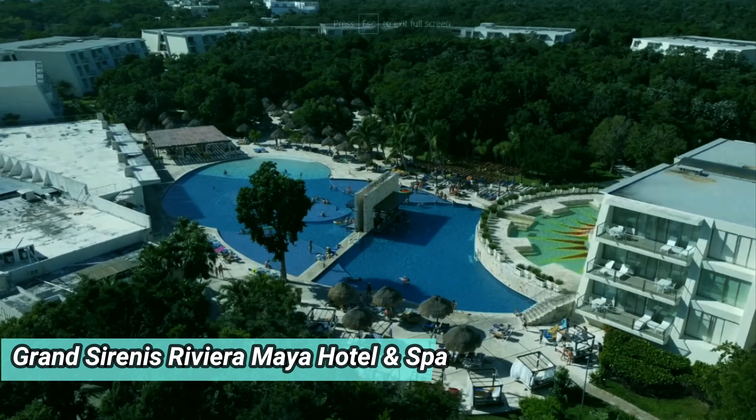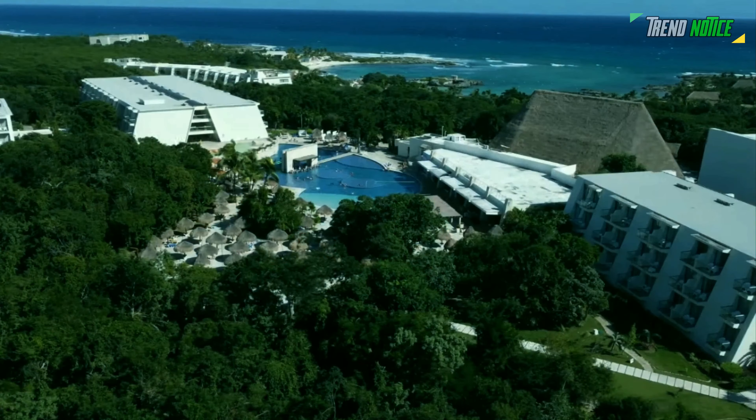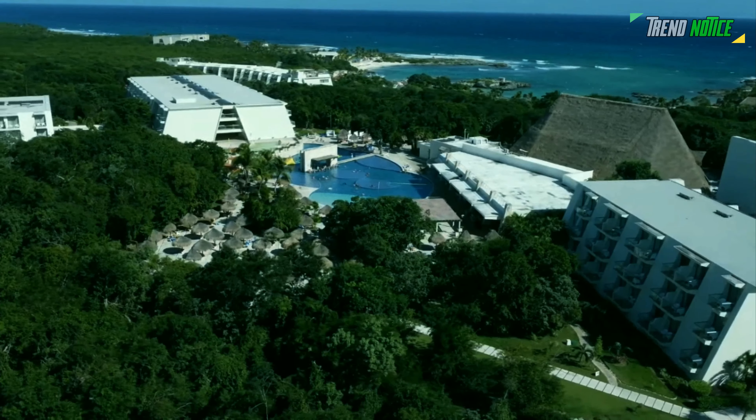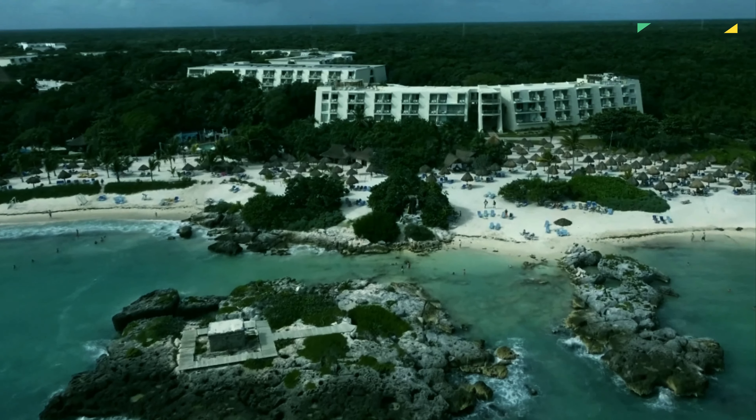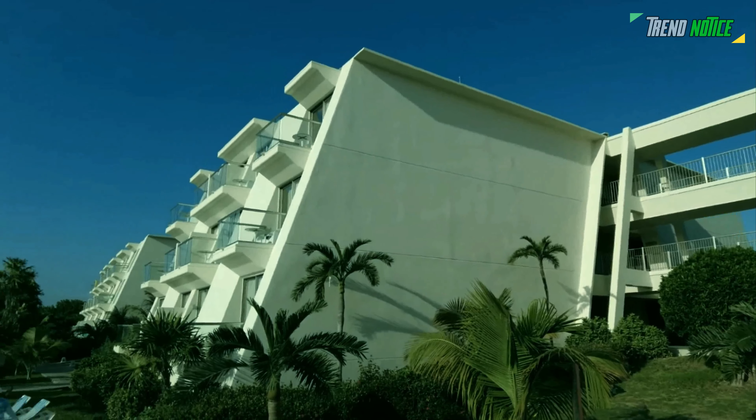Grand Sirenis Riviera Maya Hotel and Spa. The Grand Sirenis Riviera Maya Hotel and Spa, which formerly had two independent resorts, now has roughly 950 rooms for double the enjoyment. This massive all-inclusive resort is located in the Caribbean's most idyllic setting.